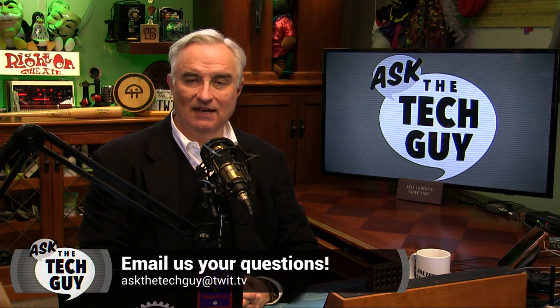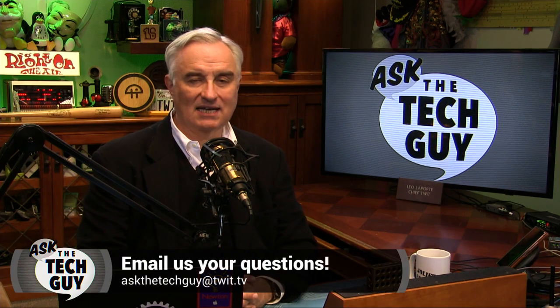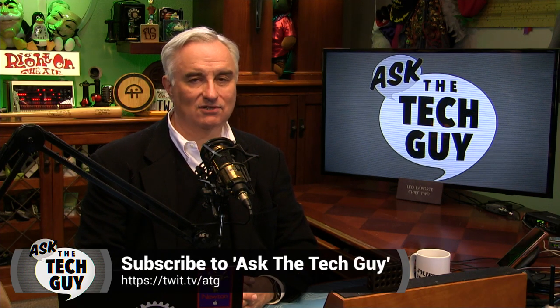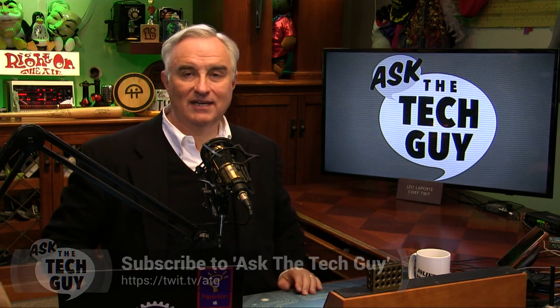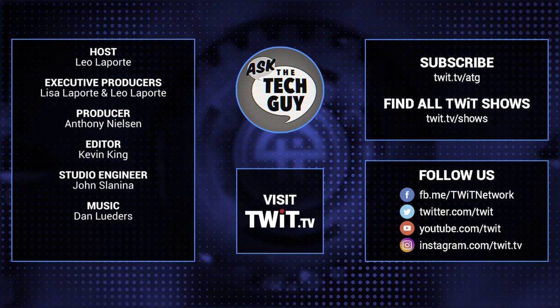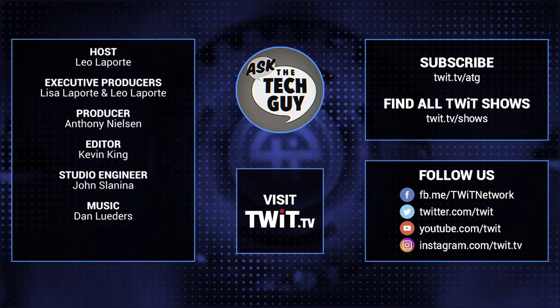And that's Ask the Tech Guy for this Monday. Thank you for joining me. If you've got a question, email AskTheTechGuy at twit.tv. I'm getting many dozens of questions a day. I do one answer a week, so it might be a long shot, but hang in there — I'll try to get to as many as I can. I really appreciate your listening or watching the show. Leo Laporte, your Tech Guy. Have a great week. We'll see you next time.